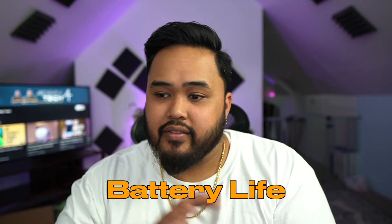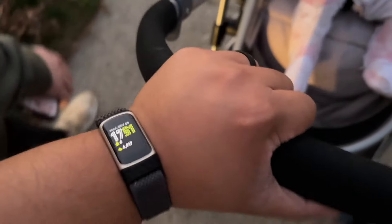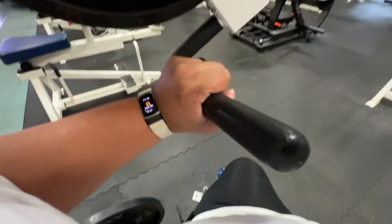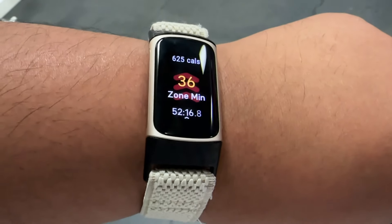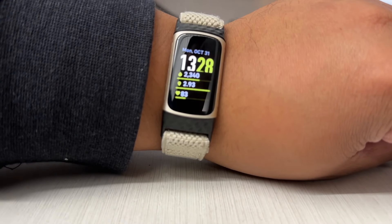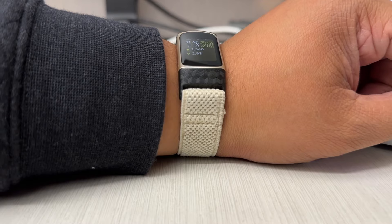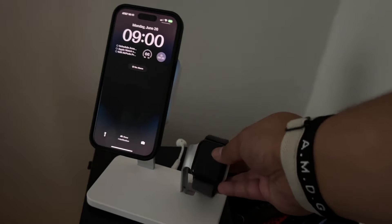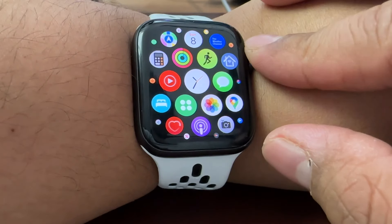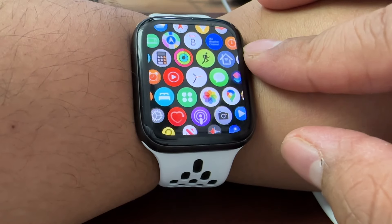As for battery life, the Fitbit Charge 5 takes the cake. You can get up to almost seven days if you're not tracking GPS or working out, just wearing it. If you start doing any of that, it drops, and with always-on display it drops to around two days — but still longer than the Apple Watch SE, which doesn't even have always-on display. The Apple Watch usually lasts me just over a day, maybe 30 hours depending on workouts. That said, I'm used to just charging it daily now.